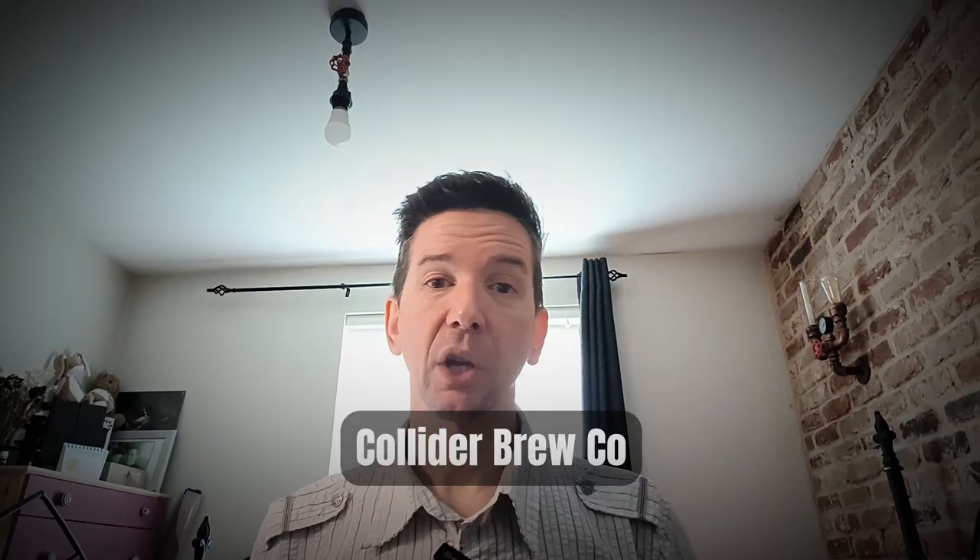I'm going to review the Collider first. Spoiler alert: the Brulo beers are great — they respected the cold chain. I made the order, they shipped it, it arrived this morning, it's still cold. So fresh out of the box, I'm going to try these beers.